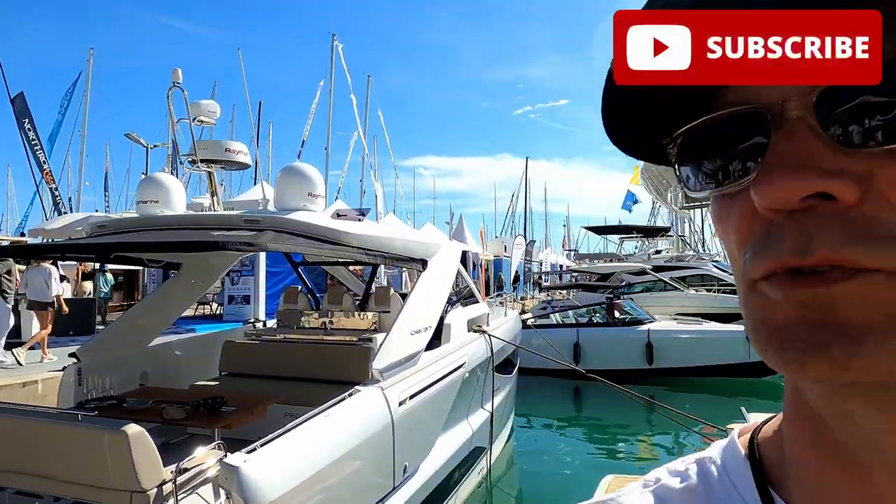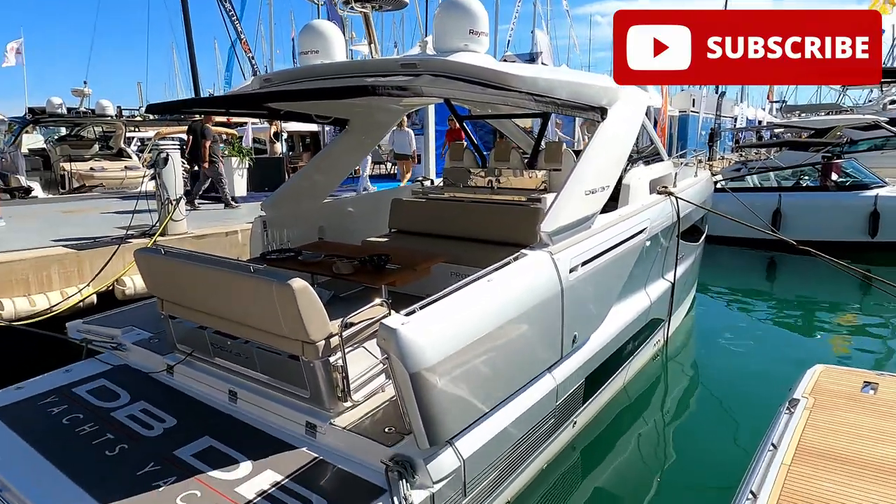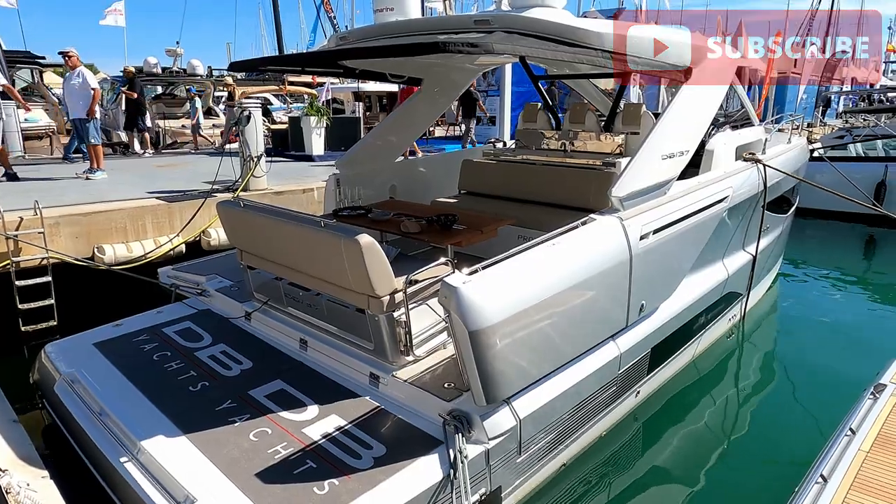Hello and welcome to the channel. We are here today at the Palmer Boat Show, courtesy of Geno Yachts, to have a look at this new DB37.